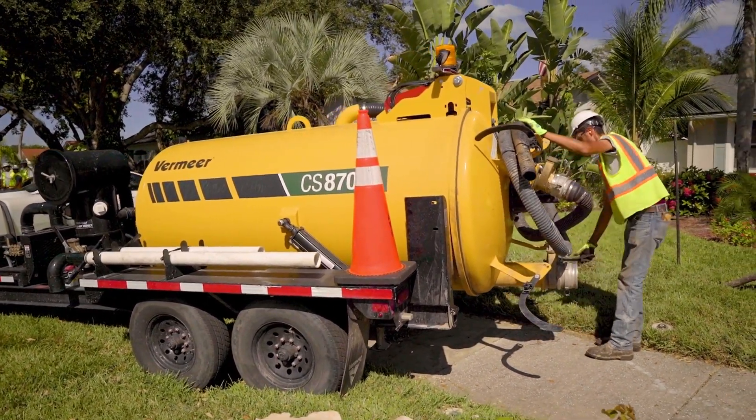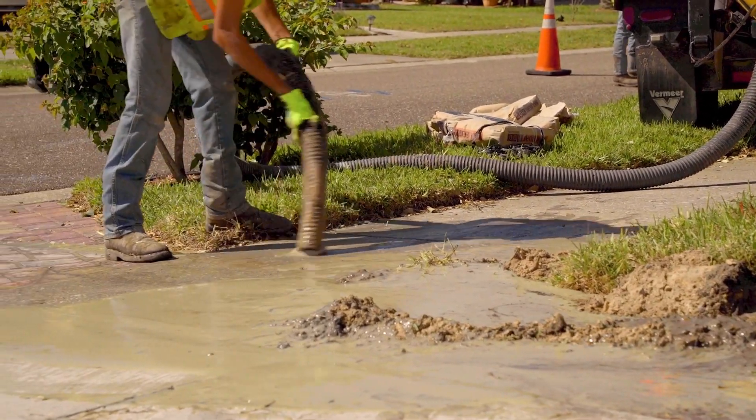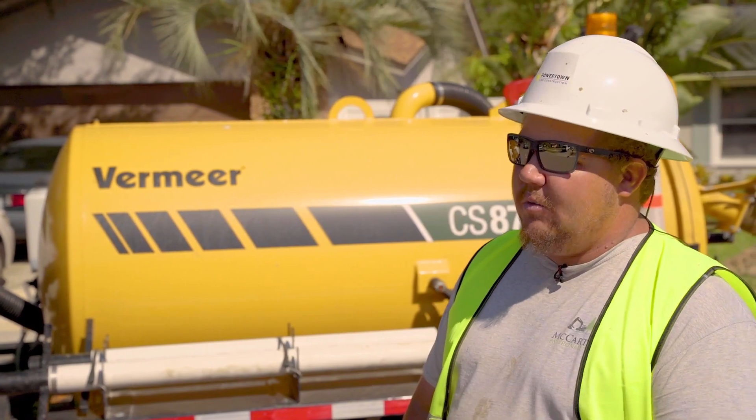A lot of challenges around here — it's very heavily populated, so with everything being a lot more compact, with Vermeer we are able to get off the side of the road and work in tighter spots.